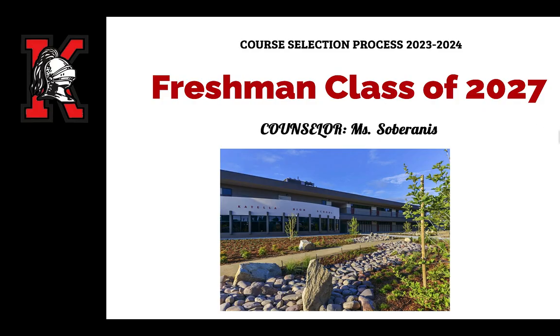Hi everyone, my name is Miss Yonke. I'm one of the counselors at Catella High School, and I'm going to go over the course selection process for the freshman class of 2027.